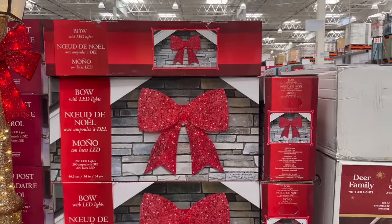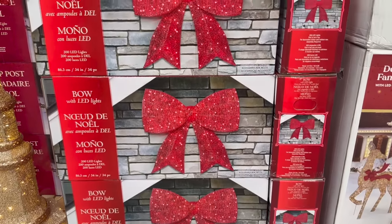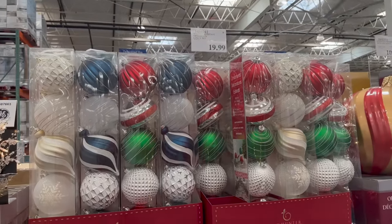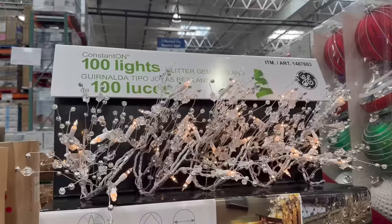Costco has so many cute clothes just like Sam's Club, and a lot of really good food options for vegans or special diets. They have this bow with LED lights for $79.99 — it's huge, would be great on an outdoor fireplace. These huge shatter-resistant ornaments — 60-set for $19.99.